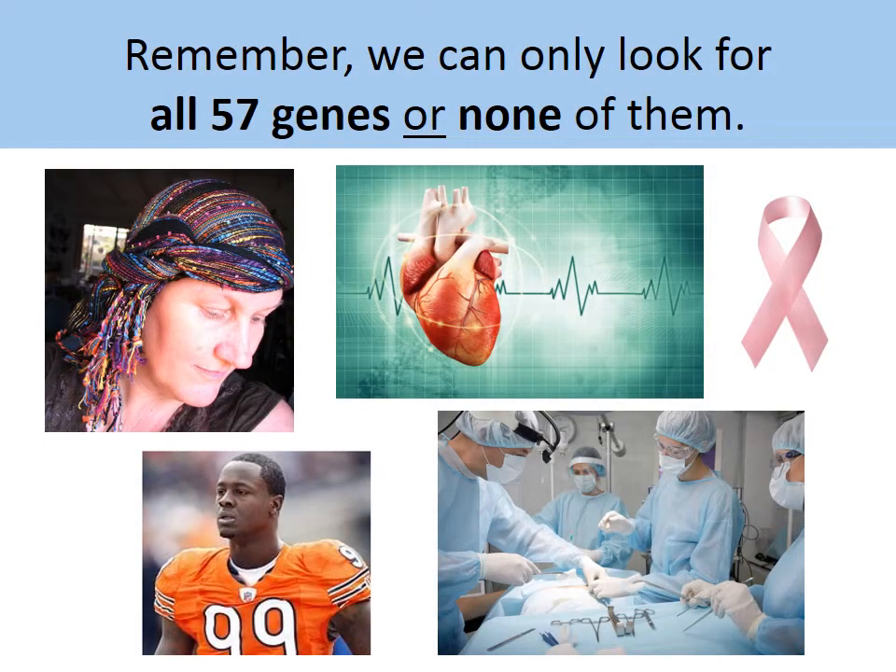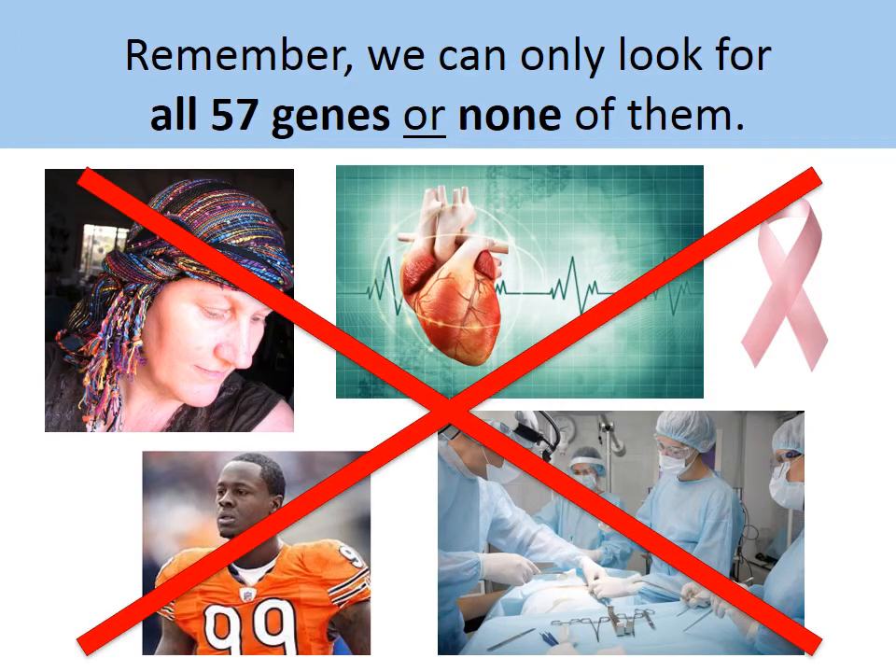As a reminder, we would like you to remember that we can only look for all 57 genes or none of them at all.